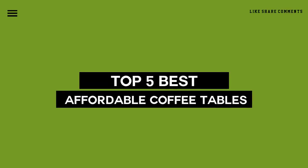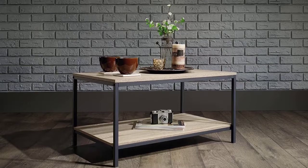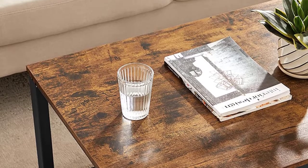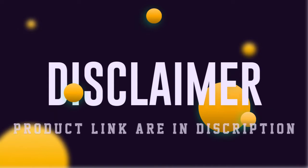Today, we review the 5 best affordable coffee tables that you can choose the right one for your purpose. After spending 2 weeks of research and consumer survey, we compiled this list. If you want more information and updated pricing on the products mentioned, be sure to check the links in the description below.